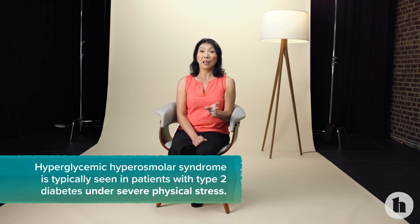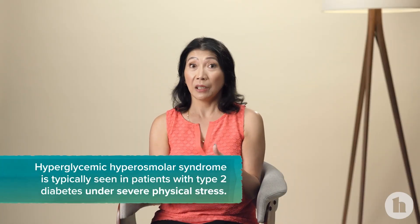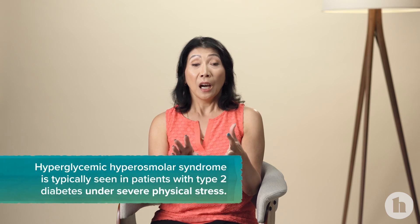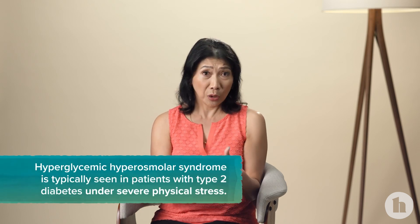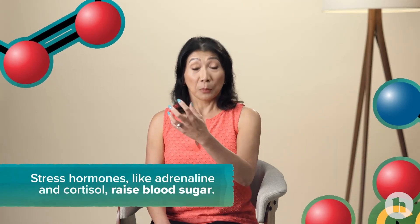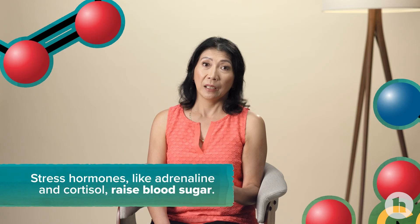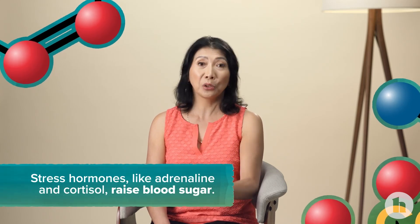Hyperglycemic hyperosmolar syndrome generally occurs when patients with type 2 diabetes are under some kind of severe physical stress — a bad infection, a heart attack, or major trauma. Your body makes more adrenaline and other stress hormones like cortisol, and that makes your blood sugar higher and makes it harder for insulin to work in the body, raising blood sugars higher than they normally would be.